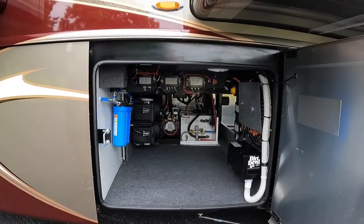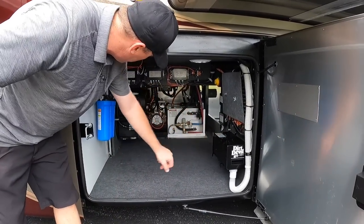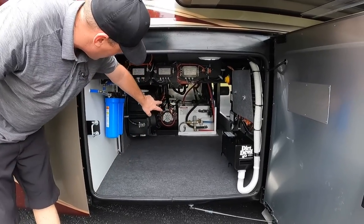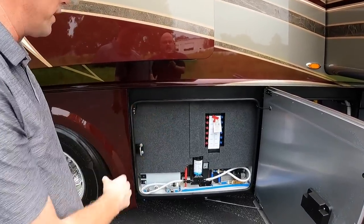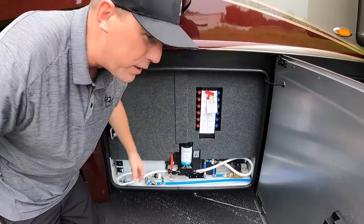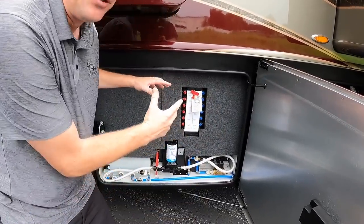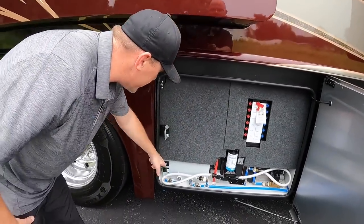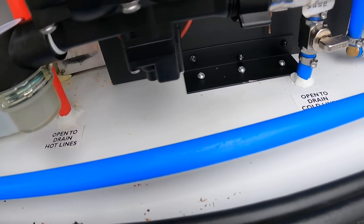Bay 4 is another large storage bay with a lot of height, all fully lined with carpet. It's going to house your Dirt Devil as well as your water softeners, and the AquaHot and hydraulic system is on the other side. Bay 5 back here is going to house some of your holding tanks. You do have a manifold system, so if there's a leak somewhere in the coach, you can manually control your water system. Everything inside is very clean and labeled very well.